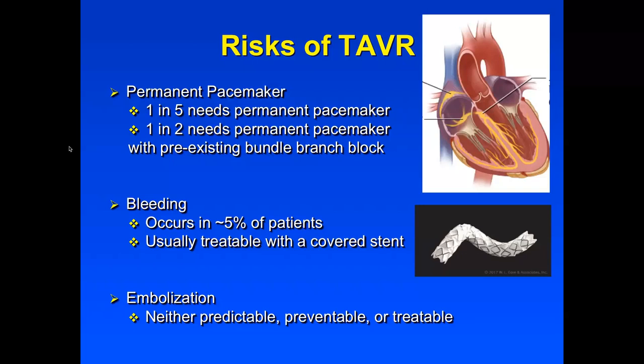The next complication, which is common but usually treatable, is bleeding. It occurs in about 5% of patients and is usually treated locally in the cath lab using balloons or covered stents. Embolization is what we consider an act of God — it's neither predictable, preventable, nor treatable. It occurs in less than 1% of patients but can be fatal, causing heart attack, stroke, and death.